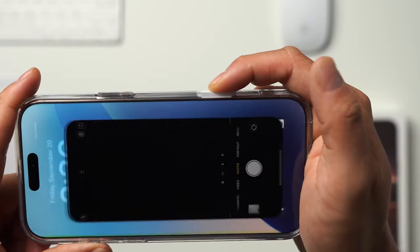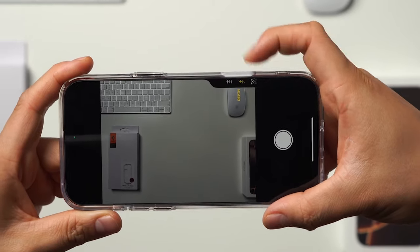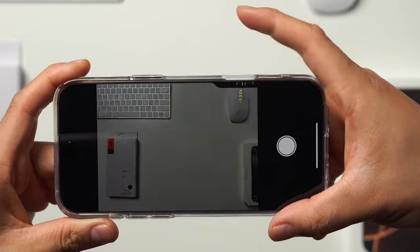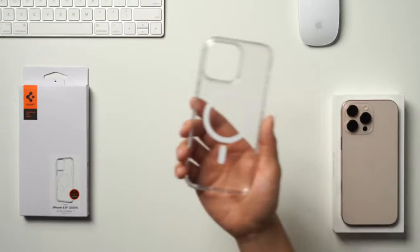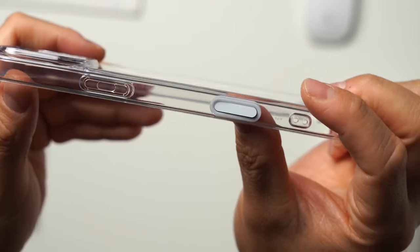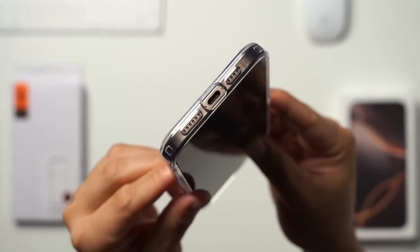The standout feature is the capacitive T-cover. It's touch-sensitive and makes the camera control button incredibly responsive, so you don't have to worry about missed shots. Plus, it's fully compatible with wireless charging and MagSafe accessories, keeping things functional and convenient.